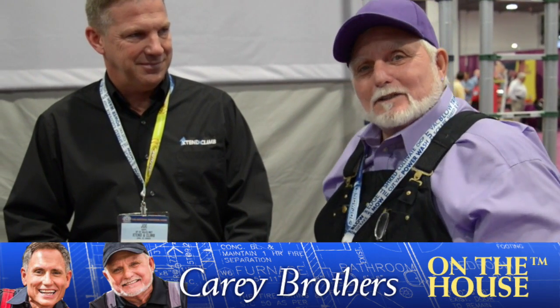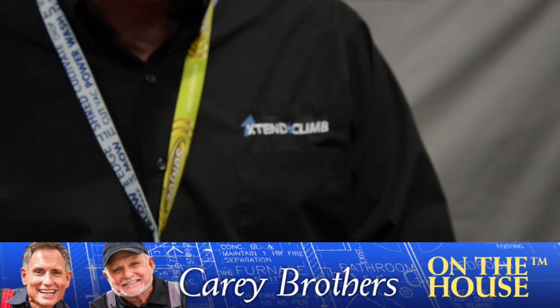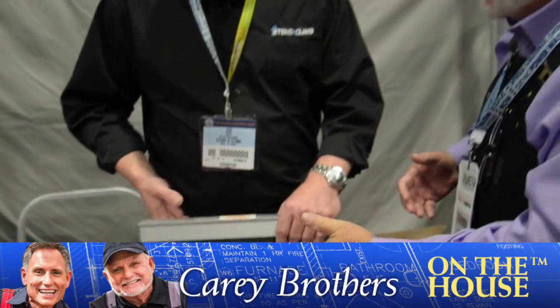Morris Carey coming to you live from Las Vegas, Nevada at the International Hardware Show. I'm here with Joe Keppel, and as you can see he's with a company called Extend and Climb. I found my favorite ladder here — the only difference between the brand I've been using in the past and this one is it has 75 pounds more carrying strength and it's less than half the cost. Joe, show me this ladder and how it works.